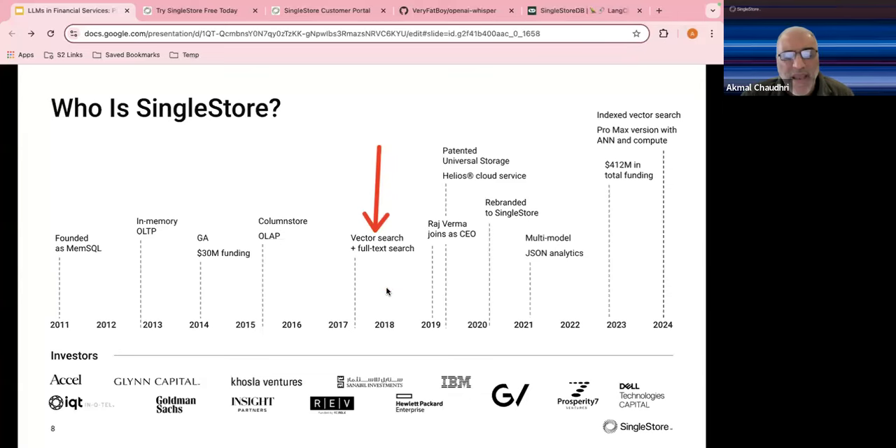Everybody has vector support today, but SingleStore has had this since 2017. It was actually a financial customer that requested this capability at that time. Earlier this year we announced significant milestones and major improvements in vector support. The key point is that it's mature and battle-tested — not something we just added because everybody else is doing it.